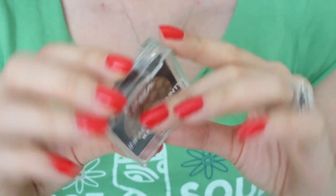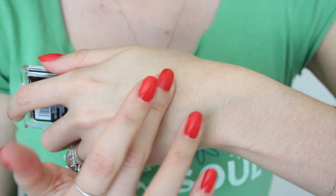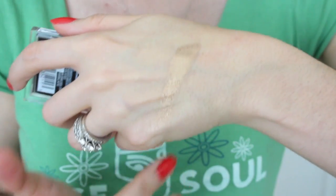The next eye product is not a surprise — I've mentioned it before in past favorites and videos in general. It's the Infallible Paints Metallic Single Shadows from L'Oreal, and this one in number 402 Brass Knuckles. It's such a metallic, beautiful, bronzy shade. It's what I have on the outer corners, like halfway onto the lid.